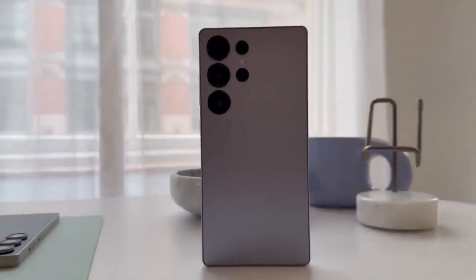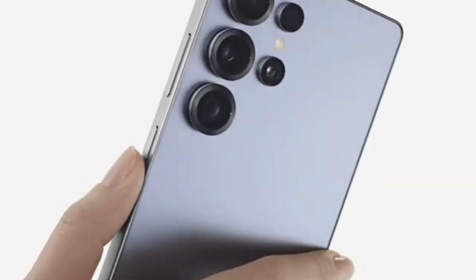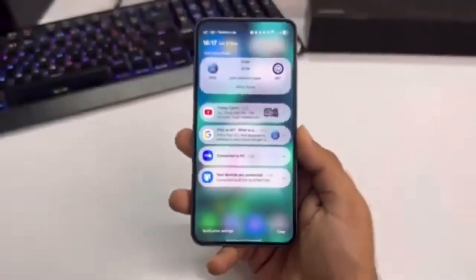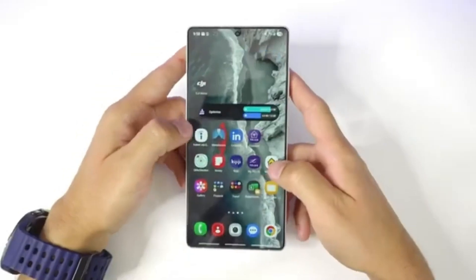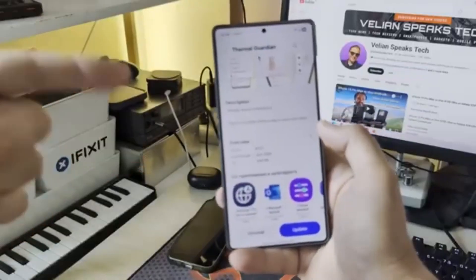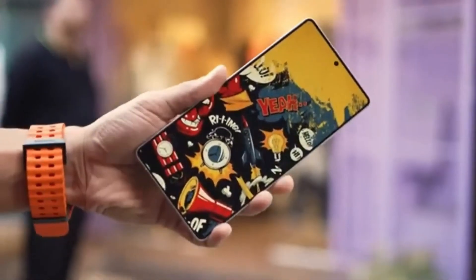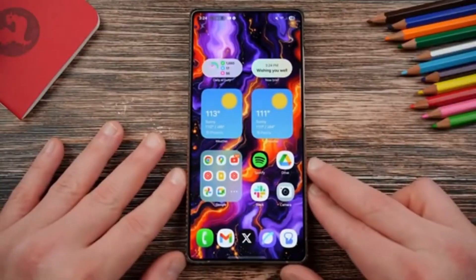Here's the bigger picture. Samsung's rival Apple just dropped iOS 26 with a fresh redesign and a ton of new tweaks. Naturally, people are asking: will Samsung counter with something major in One UI 8.5? It's too early to say. The company could keep it as a lighter update with refinements, or it could surprise us with a more noticeable redesign. Either way, the fact that they're moving this quickly suggests they don't want to fall behind in the software experience battle.